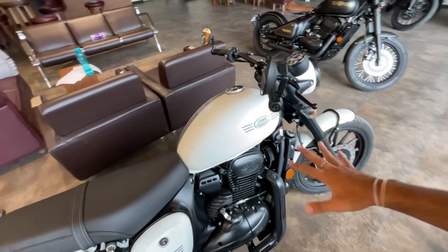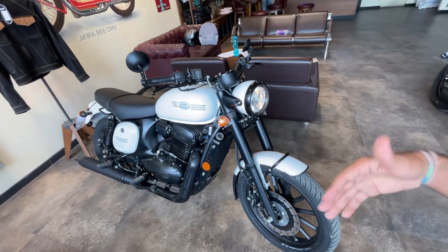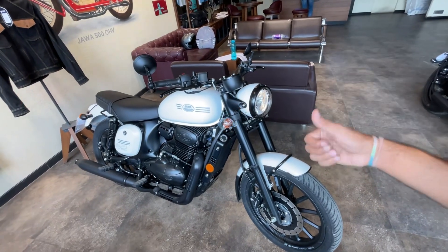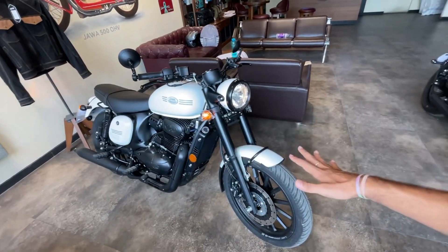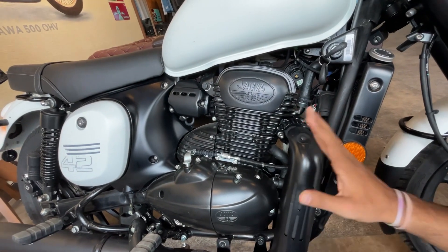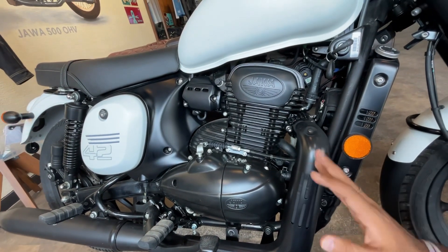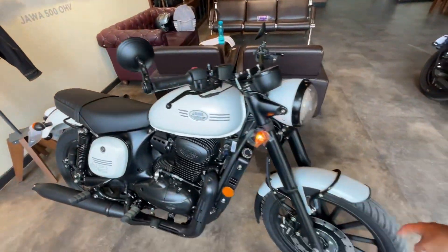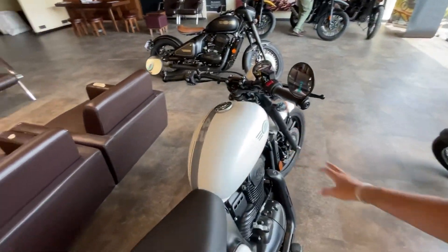Last but not least, reason number 5 is value for money. At ₹2,40,000, the Jawa 42 2.1 is definitely a value for money bike. You get the look, the engine, good brakes, and comfort. It has a 293cc engine with 6-speed gear shifts that are very smooth. The bike has a slight vibration, as expected. The mileage is easily 33 km per litre. It also has dual-channel EBS with a very decent braking system. The comfort level is ultimate on this bike. These are the 5 key things to look for in a bike, and the Jawa 42 2.1 delivers on all of them.